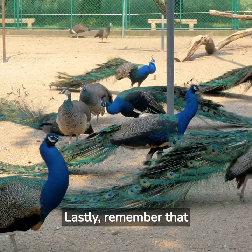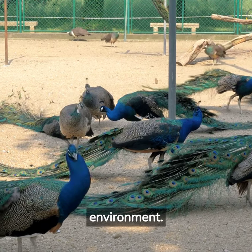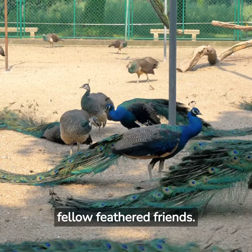Lastly, remember that peafowl are social creatures that thrive in a stress-free environment. Provide fresh water daily, clean their enclosure regularly, and offer them plenty of room to roam and interact with their fellow feathered friends.